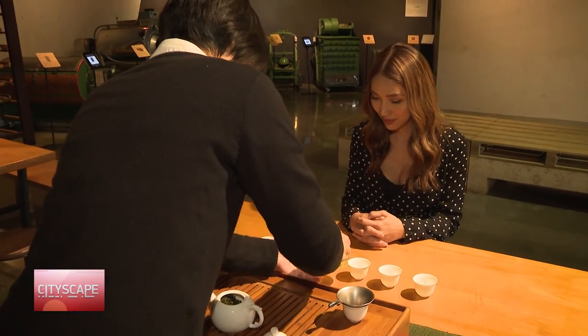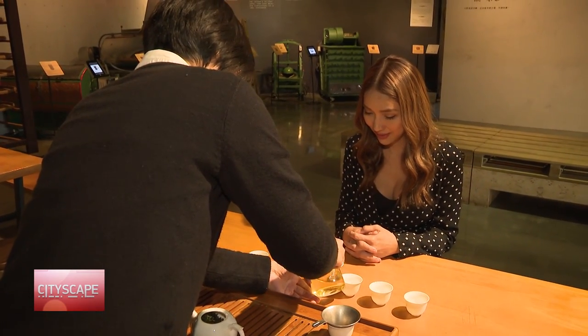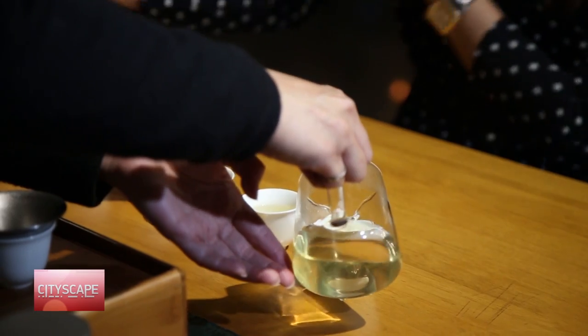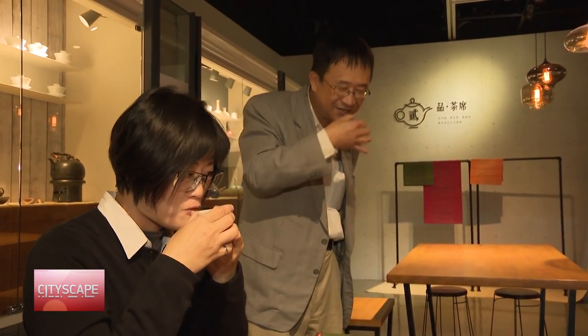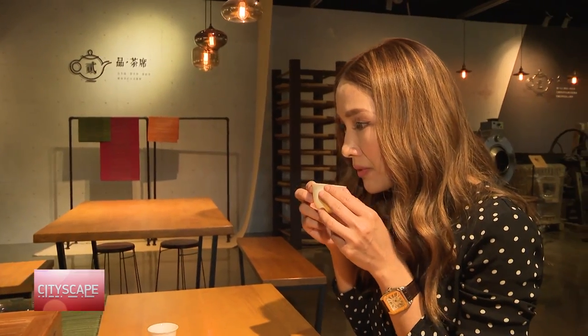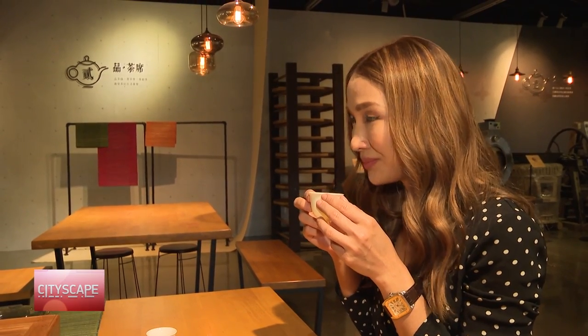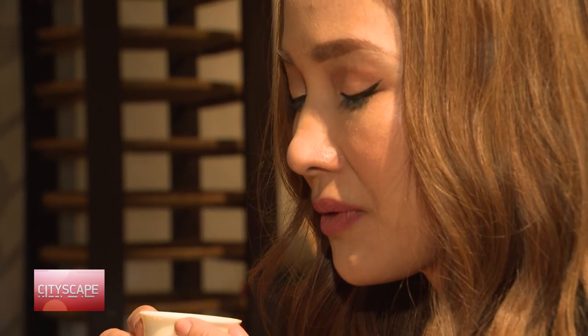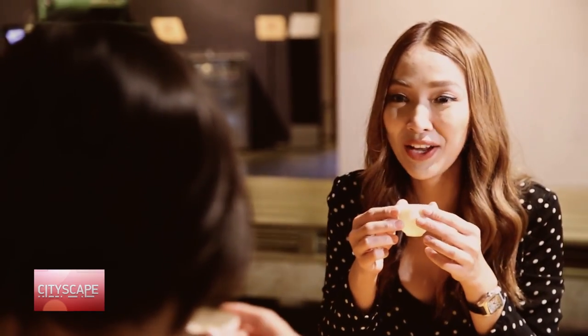Bao Zhong tea — you can smell it first, just like red wine. You can smell the aroma. My colleague suggests that you just sip a little bit to let your tongue taste it. A little bit — to resonate your tongue, to experience the very essence. I'll try it again. Very fluffy, very abstract. It's really light and refreshing.